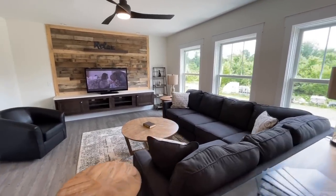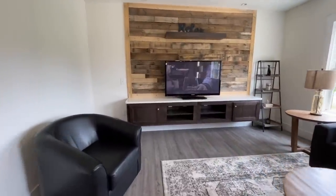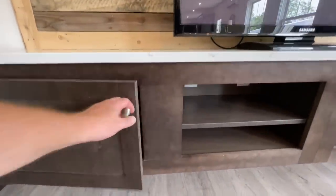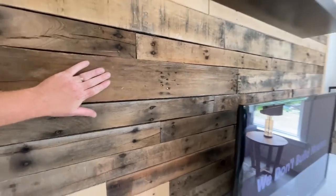A really pretty living room — great big windows over here. I love the accent wall, and then you have this nice floating entertainment center that's pretty cool with some nice cabinets in here. Very rustic-looking shiplap.